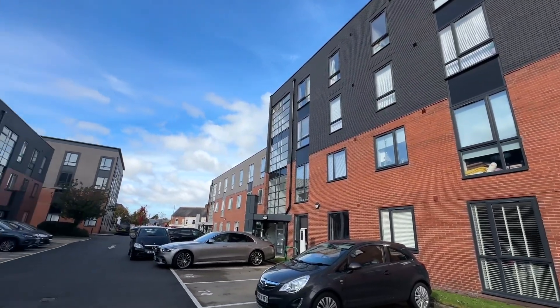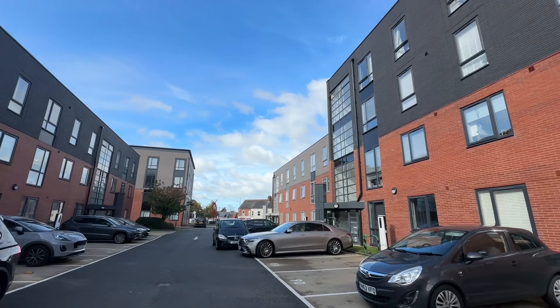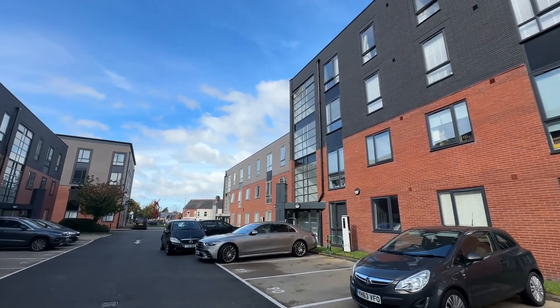Hi, it's Kimberley at The Property Amount and I'm here today to show you this one double bedroom apartment on Dane Road in Sale.